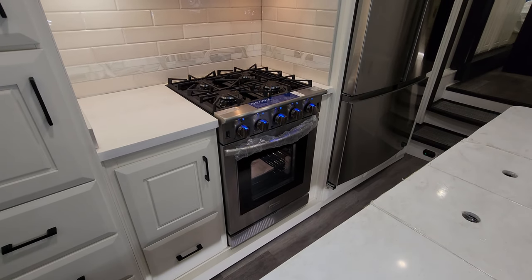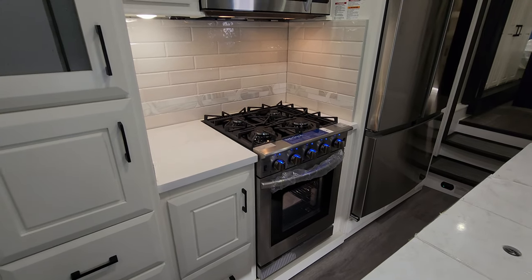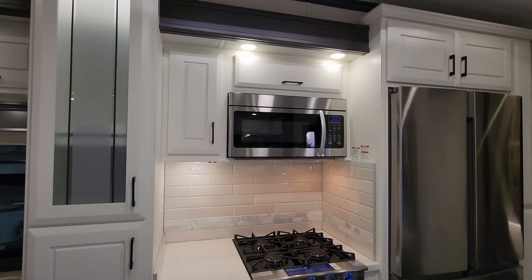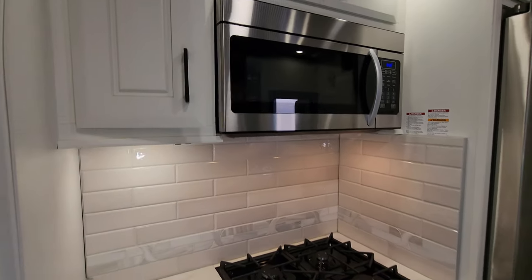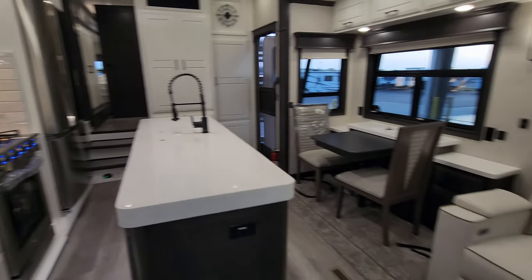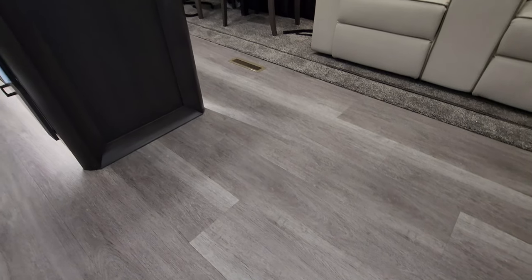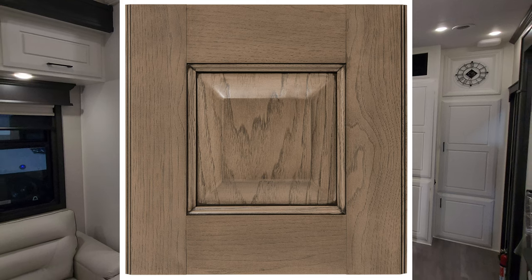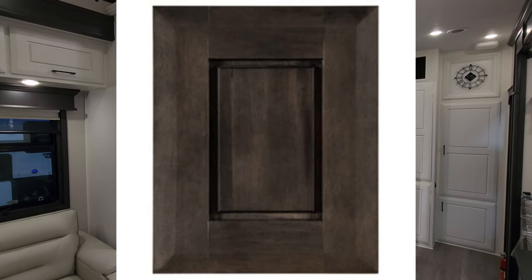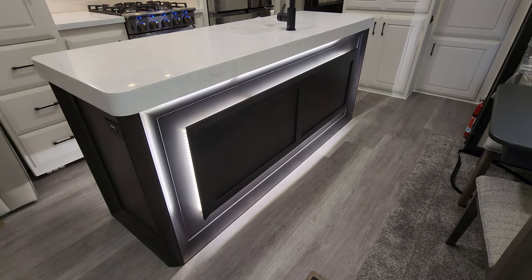The large Insignia oven is a great feature — a big gas oven with a four-burner stovetop, plus an Insignia convection microwave so you can cook or microwave electronically. Love the backsplash. This unit is one of three furniture colors you can choose from. There are also two different floor patterns and three different wood colors available when ordering your Mobile Suites — this one being the white wood. There's nice decorative lighting around the island as well.